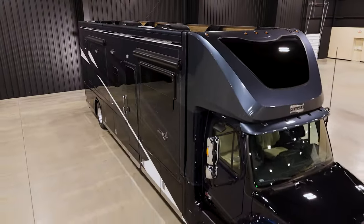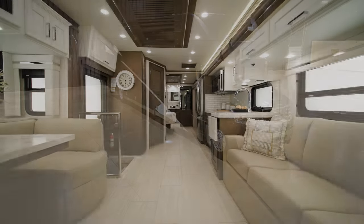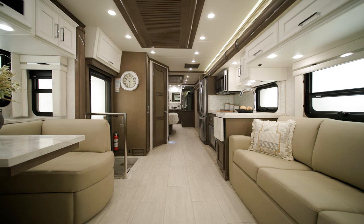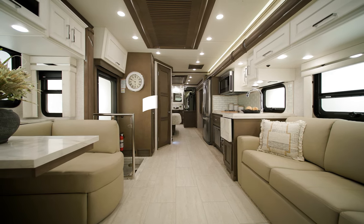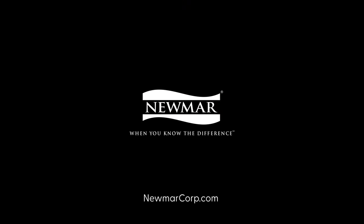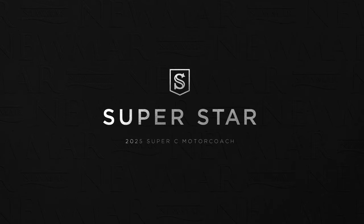Quality and comfort shine throughout the Superstar. On behalf of everyone here at Neumar Corporation, we want to thank you for joining us on this tour of the 2025 Superstar. For more information, visit your nearest Neumar dealer or visit Neumarcorp.com today. Subscribe to our YouTube channel and turn on notifications so you're the first to know when we add new product videos. We'll see you next time.